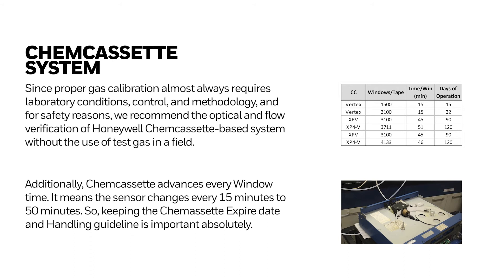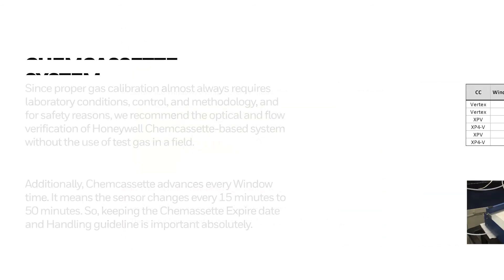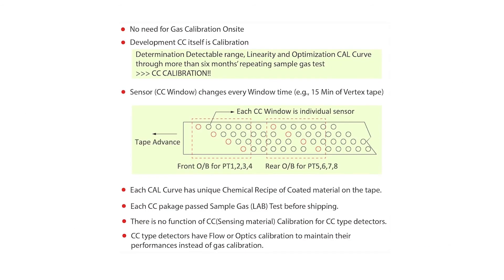Since proper gas calibration almost always requires laboratory conditions, control, and methodology, and for safety reasons, Honeywell recommends optical and flow verification of the ShemCasset-based system without the use of test gas in the field.